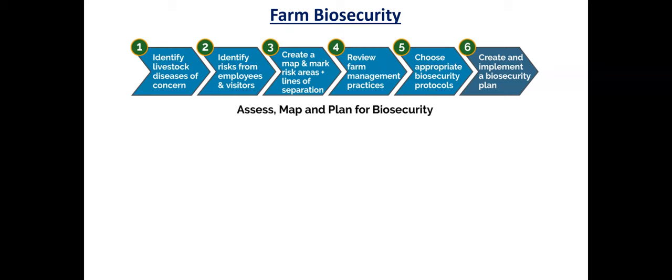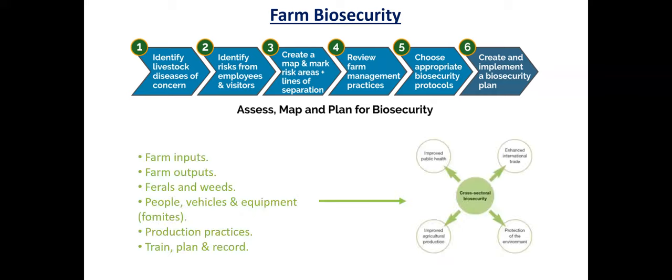Consider the various risks to your employees and visitors that come to your farm — how can they be a risk and how can you create a risk for them? For that, we prepare maps, mark areas, make sure we have biosecurity plans in place and good farm management practices. We have to keep in mind what are the inputs that come into the farm, what are the outputs, the people, vehicle equipment — fomites — things that can cause infections to spread. The overall goal is a good cross-sectorial biosecurity plan to improve public health, agriculture, the environment, and enhance your business.